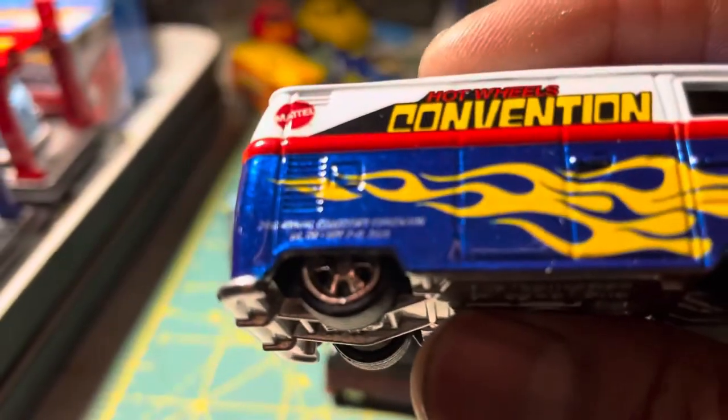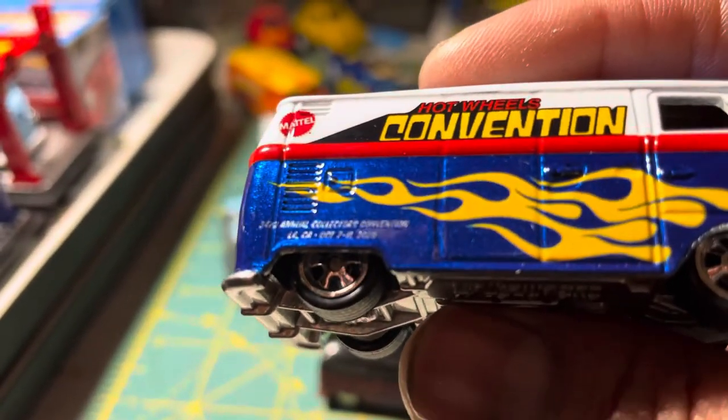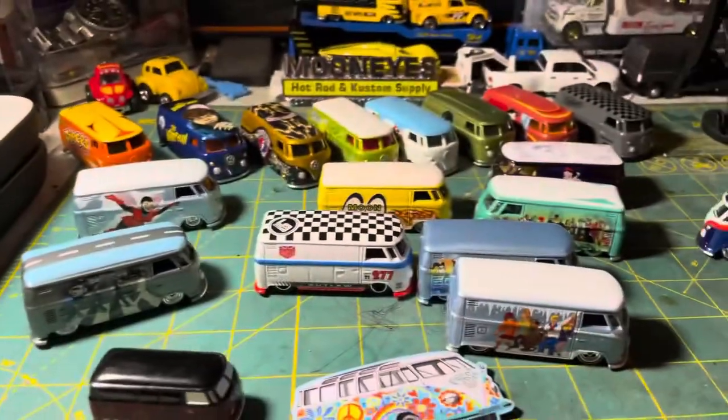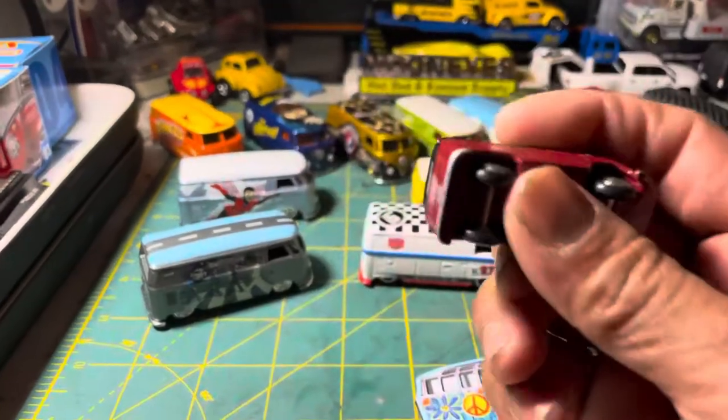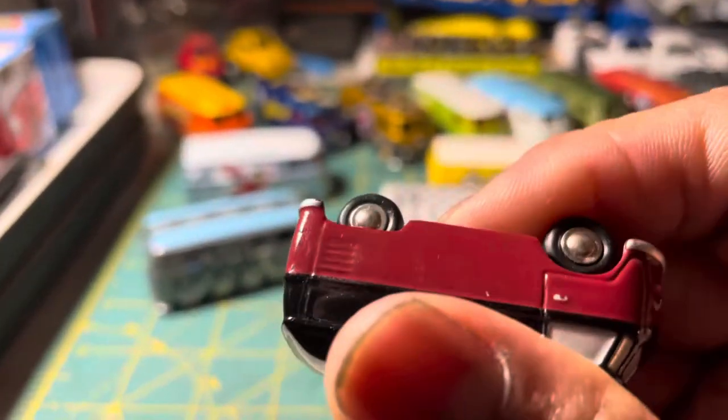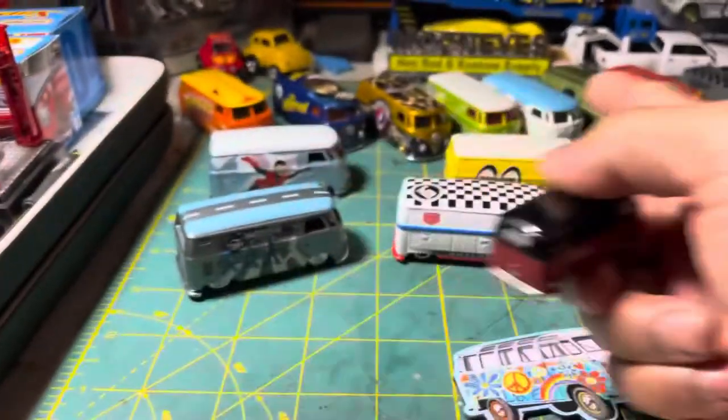It has all the writings in there — says 'Hot Wheels Convention,' the date, and so on. And extra — this is solid metal diecast and it's heavier than any of these other cars.